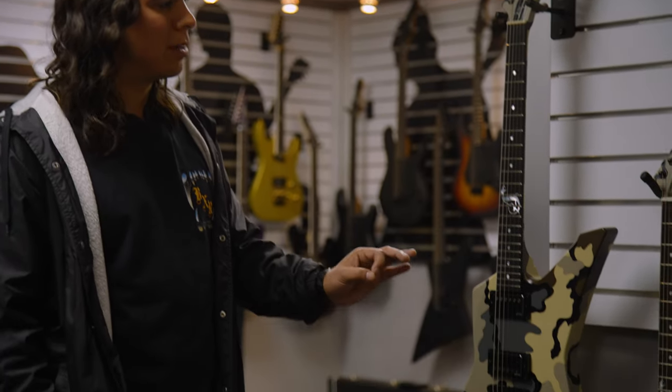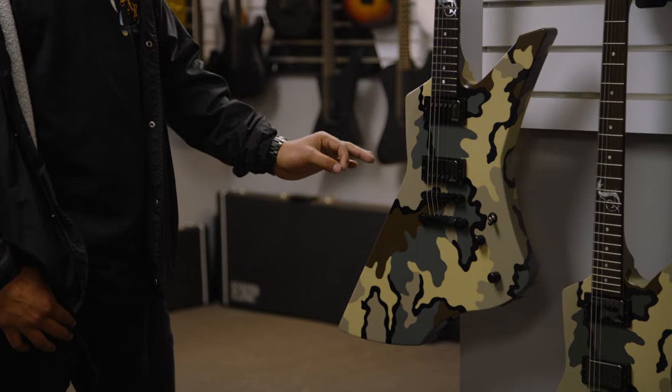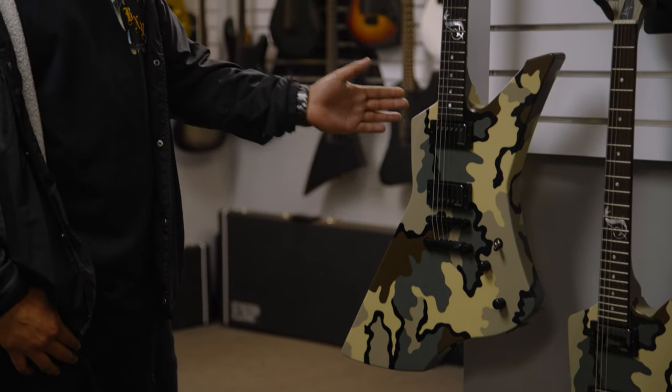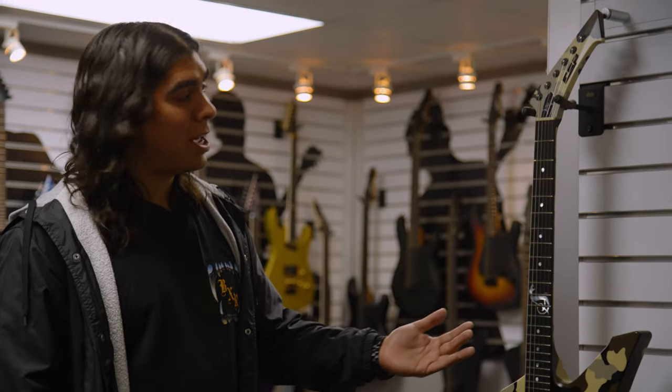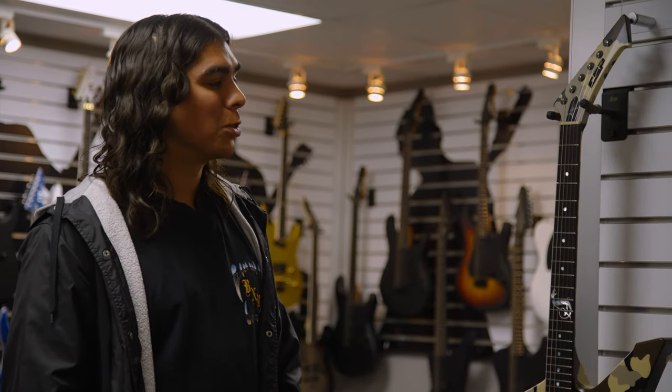One of the coolest things about this new Camo Snakebite is a portion of the proceeds from every sale go to Metallica's charity, All Within My Hands. Very cool — I didn't know that, that's awesome. You're not only getting a world-class instrument, you're also helping a lot of people in need. It's a really cool thing about this model that we're proud to put out this year.